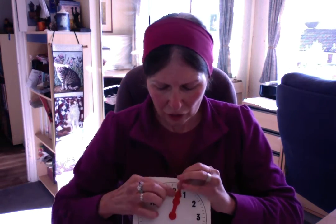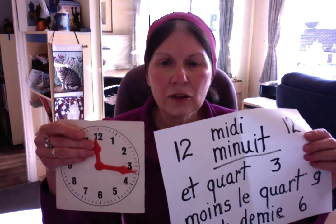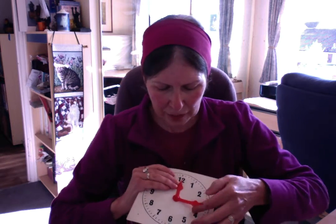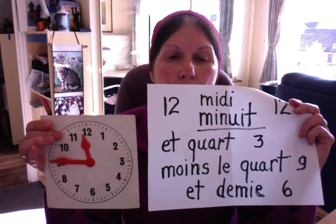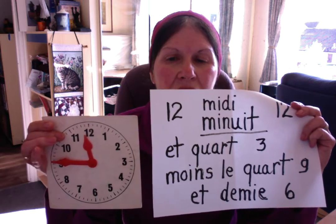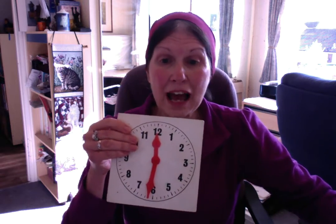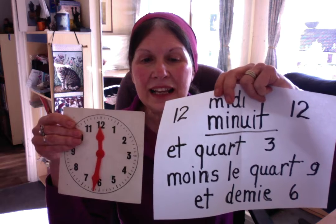When the big hand is at the quarter, we're talking of un quart. But if the big hand is on the other side and we're missing fifteen minutes, we're talking of moins le quart. And finally, if the big hand is at the end — so we have midnight and thirty minutes, or half the clock — it's minuit et demi.